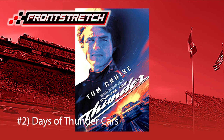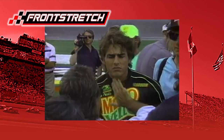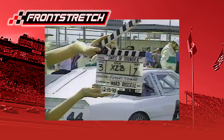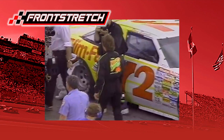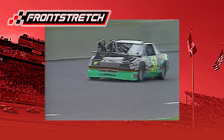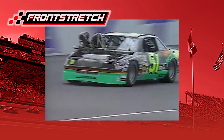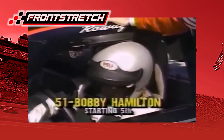Number two: Days of Thunder cars. The NASCAR-inspired movie Days of Thunder was released in June of 1990, featuring drivers Cole Trickle, Roudy Burns, and Russ Wheeler. While these drivers were fictional, their cars were not. These cars were painted up for the movie, and some of them even fitted with cameras. They drove in four real races, even competing in some.